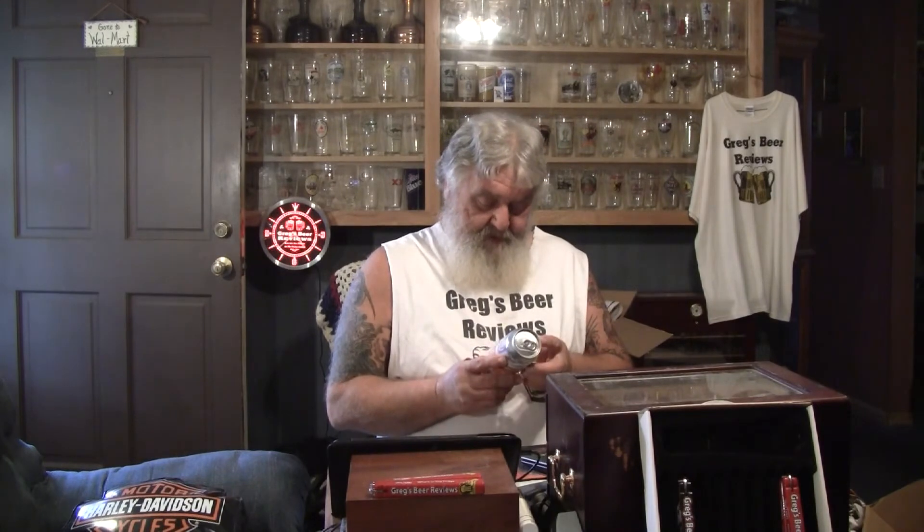Hey guys, thanks for stopping by Greg's Beer Reviews today. We got a beer mail package. This is from Eli out of North Carolina. He sent me one of Catawba's King Don's Pumpkin Ale. I don't think I've had anything from Catawba Brewery — they're out of Morganton, North Carolina.